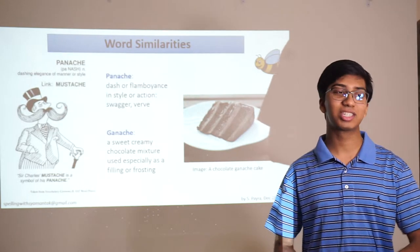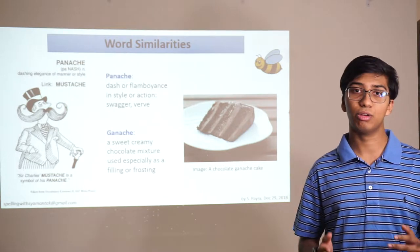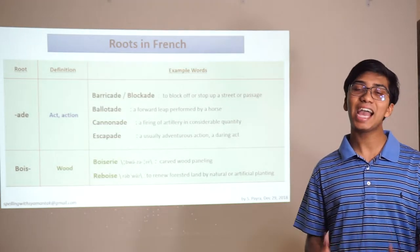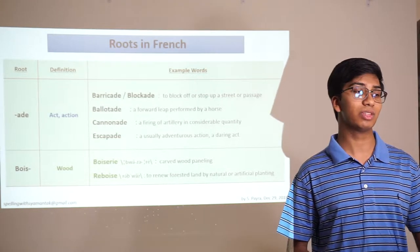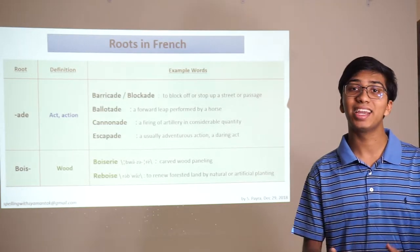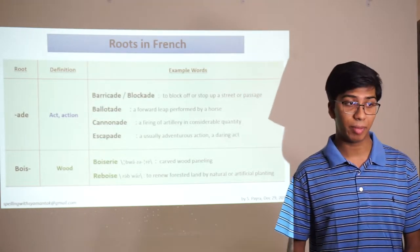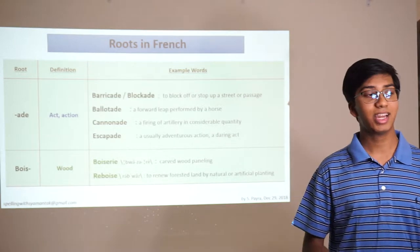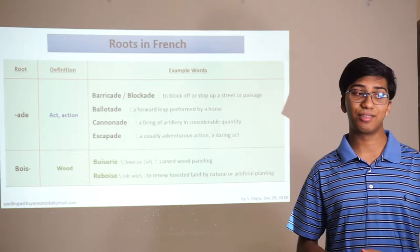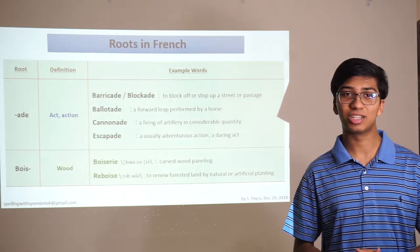Let's take a look at some roots in French and how you can use those puzzle pieces to figure out what you're going to be spelling. In French, an act or an action is often attributed to the letter combination A-D-E. For example, a barricade or blockade means to block off or stop up a street or passage. A ballotade is a forward leap performed by a horse. A cannonade is a firing of artillery. And an escapade is an adventurous action or daring act.